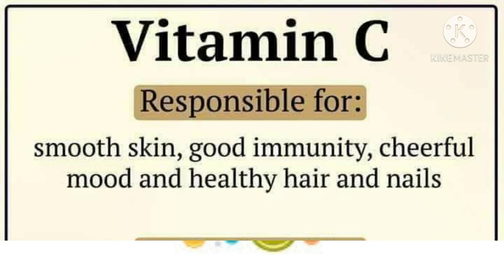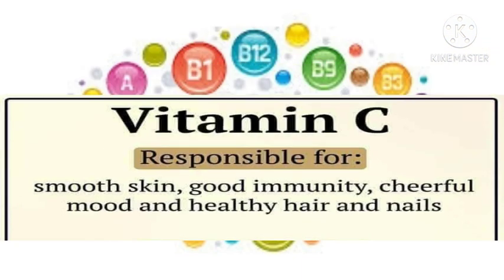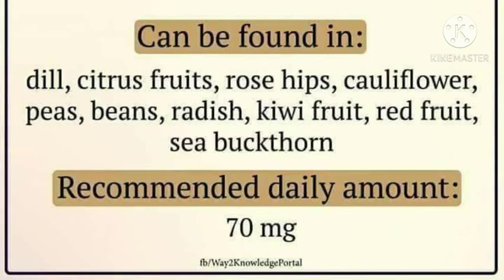Vitamin C is responsible for smooth skin, good beauty, cheerful mood, and healthy hair and nails. Vitamin C can be found in dill, citrus fruits, rose hips, cauliflower, peas, beans, radish, kiwi fruits, red fruits, and sea buckthorn. Recommended daily amount: 70 mg daily.